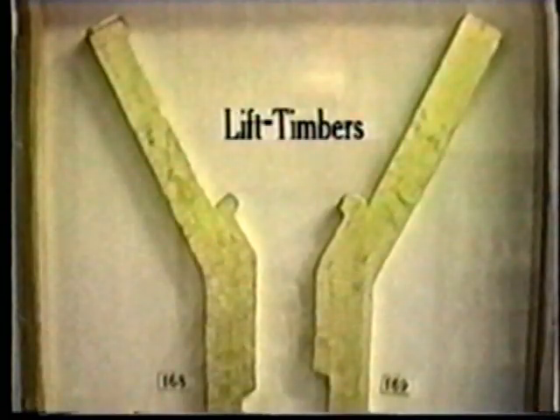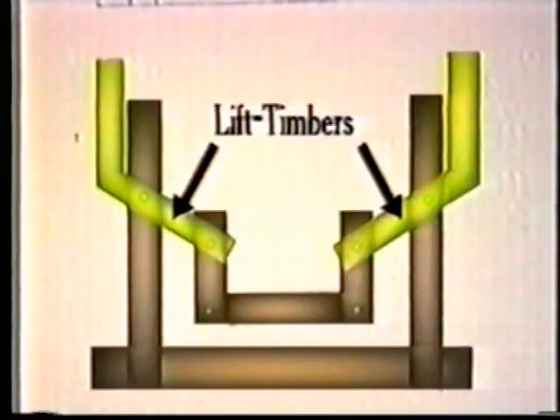Mr. Hassan then showed Ron some pieces of wood they had stored, which they had believed were parts of a boat. But when they tried to assemble them, they couldn't, so they simply placed them in storage. As they examined these pieces, they now knew what they were.